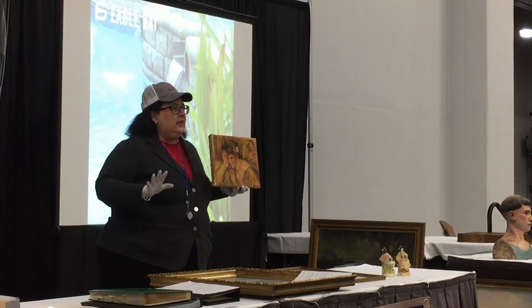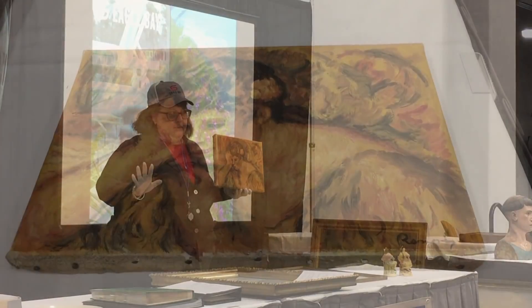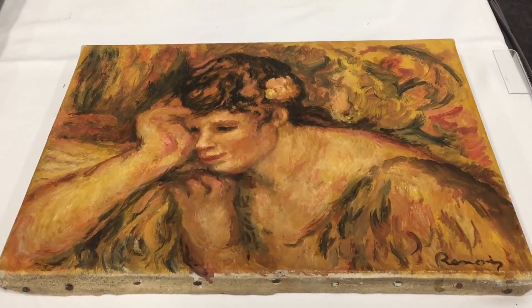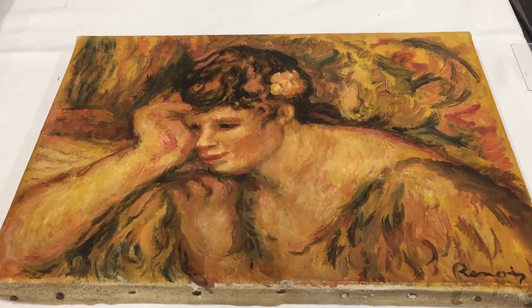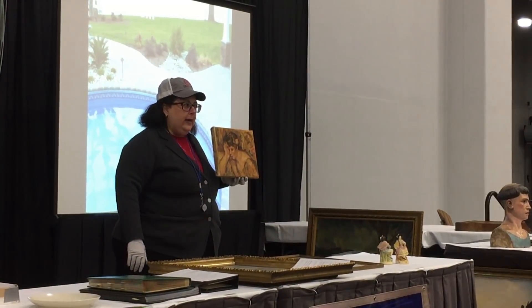What did you pay at the estate sale? Who made the big mistake? Everybody who did not buy that made the big mistake. I paid $275, because the auctioneer said it wasn't real. I do think it is real.